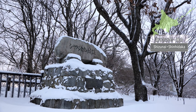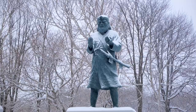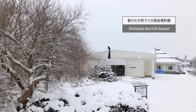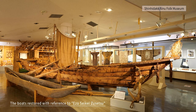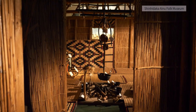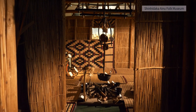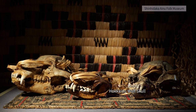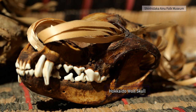Shizunai in Shinhidaka is the place where the Ainu hero Shakushain was based in his revolt of 1669. Items used in daily life are on display at the Shinhidaka Ainu Museum, with boats restored with reference to Ezo Seikei Zusetsu, a document from the end of the Edo period. The skull of the Hokkaido wolf, which was used for rituals, is especially important because it is the only one left in Japan.